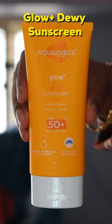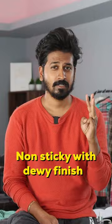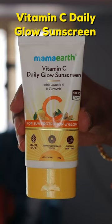Number 2: Aqualogica Glow Plus Dew Sunscreen. SPF 50, super hydrating, non-sticky with a dew finish. It is suitable for all skin types.